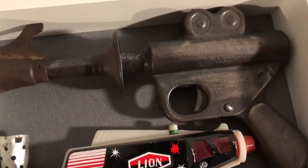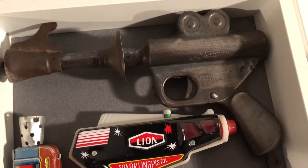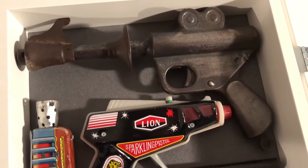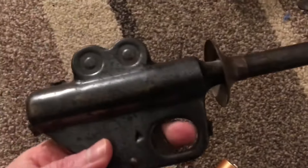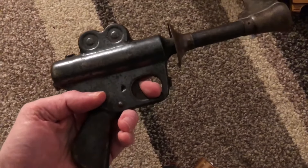And here we have another one of the Daisy guns, which I have quite a few of. In fact, here's another one just lying around on the carpet over here. Really fantastic — great little toy there.